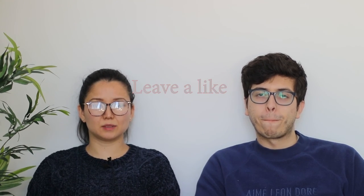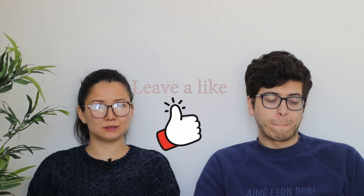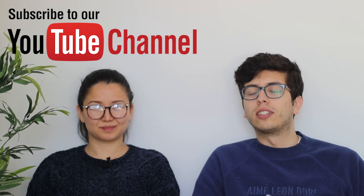Stay safe when you do trades and transactions. I hope everyone has a good selling and buying experience. Subscribe, leave a like, and comment about the StockX changes — leave a like whether you like it or not. We'll catch you in the next video. Peace.